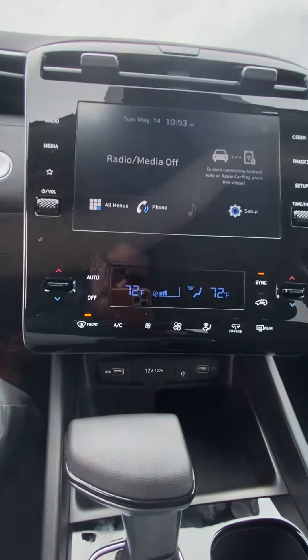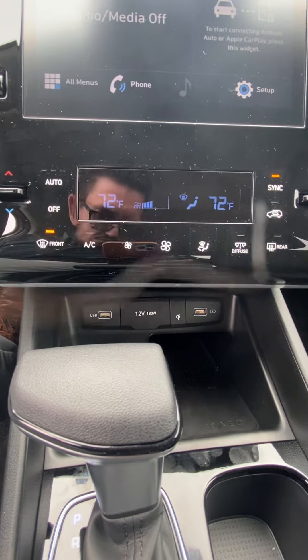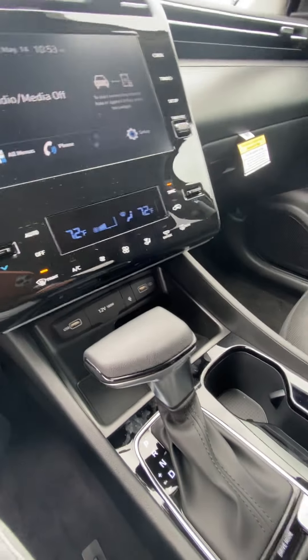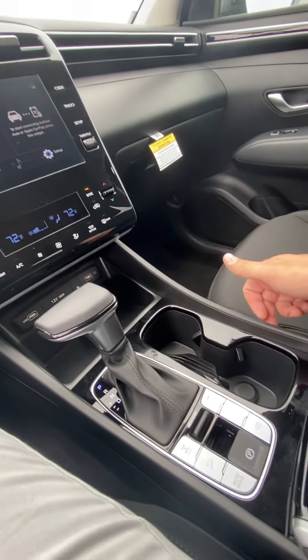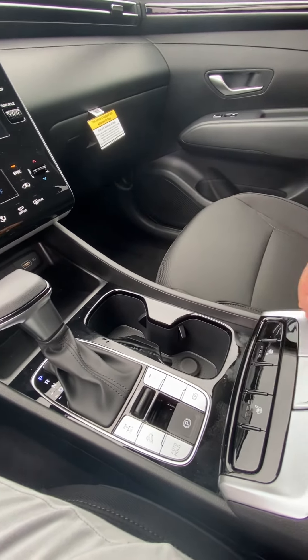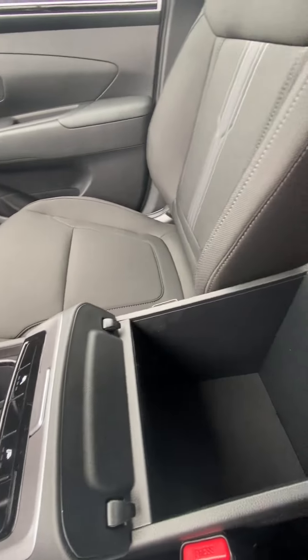Coming down, we got those temperature controls. We got more charging ports. We got a shifter, a couple cup holders, a way to be able to affect our drive. Got heated seats, a real nice center console.